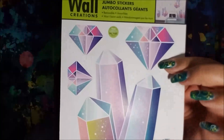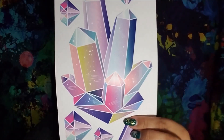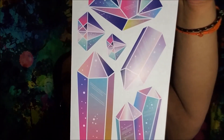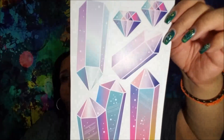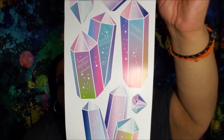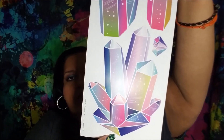These ones are gorgeous — they are rainbow crystals. You get diamond-shaped ones, then big crystals, and some single and double crystals in different sizes. This one is a two-sided sheet, so you get two of those nice big crystals. They're gorgeous, I was so impressed.